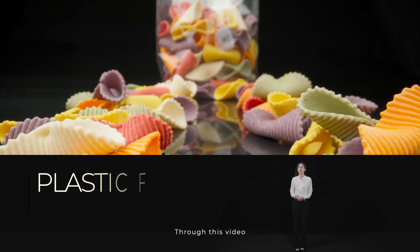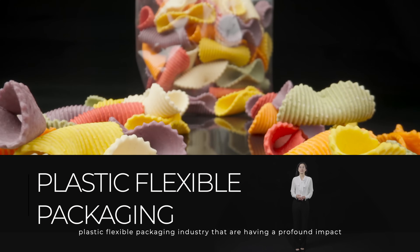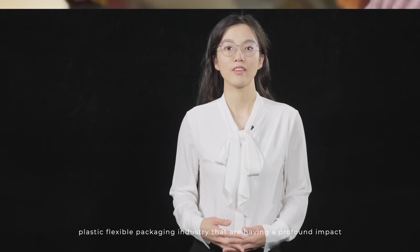Through this video, we are going to talk about the latest trends in the plastic flexible packaging industry that are having a profound impact not only on our daily lives but also on global sustainability.